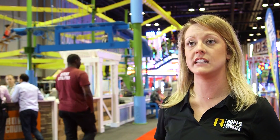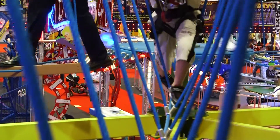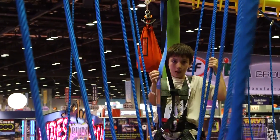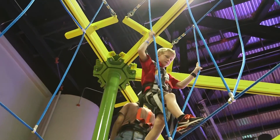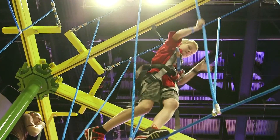We have several different models that can be used in many different types of facilities. We have single level models that work great for indoor family entertainment centers, and then all the way up to multi-level models that work great in malls, zoos, high ceiling areas, or facilities that don't have ceilings.